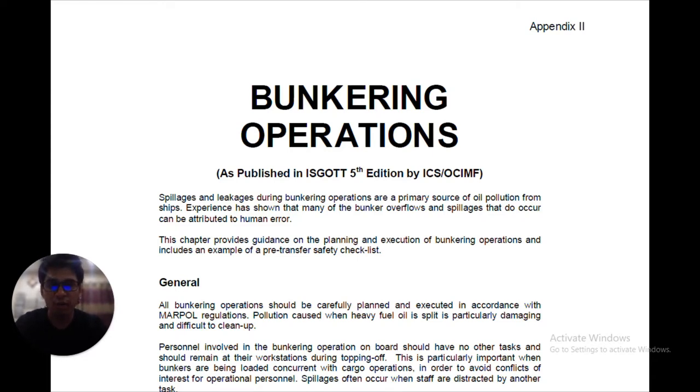This PDF file which I have opened before you, you can find by clicking a link in the description of this video. It is published by the ISGOT and by OCIMF. The spillages and leakages during bunkering operations are a prime source of oil pollution from ships. Experience has shown that many bunker overflows and spillages can be attributed to human error. This chapter provides guidance on the planning and execution of bunkering operations, including an example of a pre-transfer safety checklist.